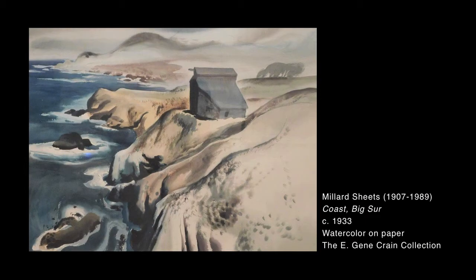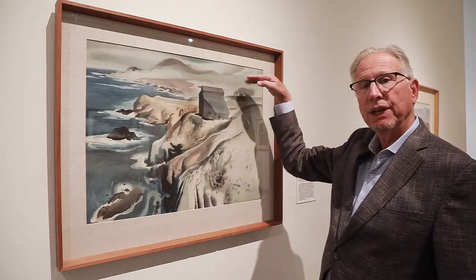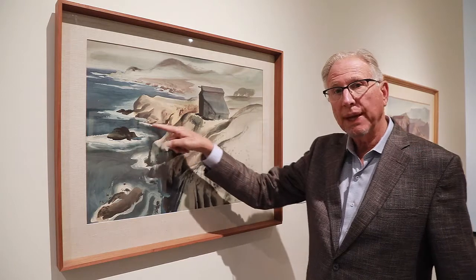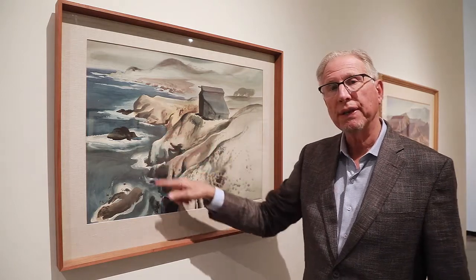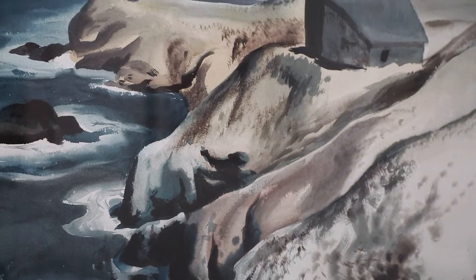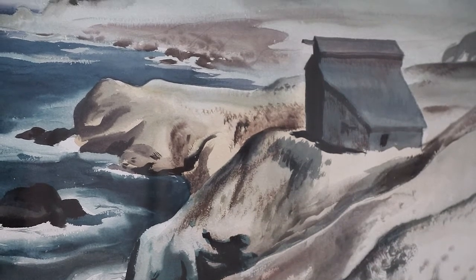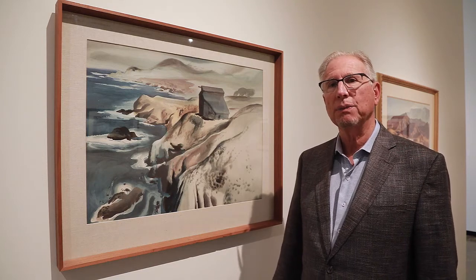This painting is by Millard Sheets and it depicts the Mendocino Coast in a very unusual style. The horizon line is very high, and I love the way Millard captures the water in these little channels where you can see the undulation of the ocean as it breaks over the rocks. There's also an interesting barn located along the coast — I've always thought the horses that stay in that barn must have one of the best views around.